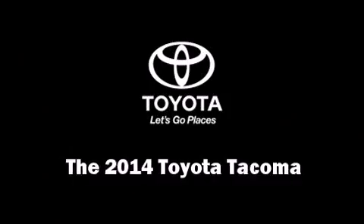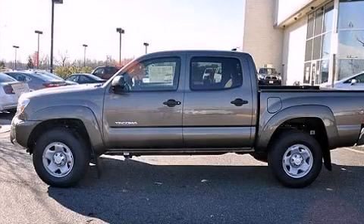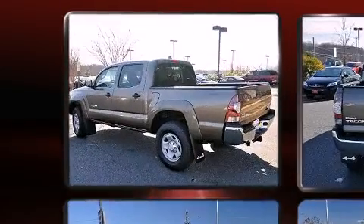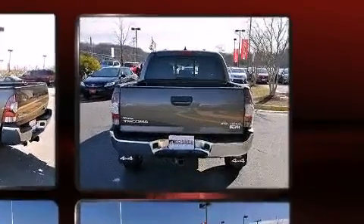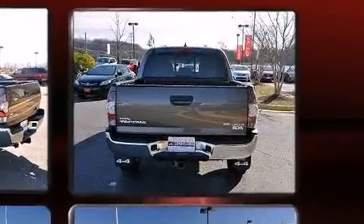The 2014 Toyota Tacoma. This four-door, five-passenger truck stands out among competitors in its class. It features an automatic transmission, four-wheel drive, and a four-liter six-cylinder engine.